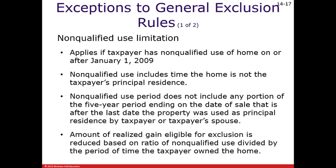The amount of realized gain that's eligible for exclusion is reduced based on the ratio of non-qualified use divided by the period of time the taxpayer owned the home.